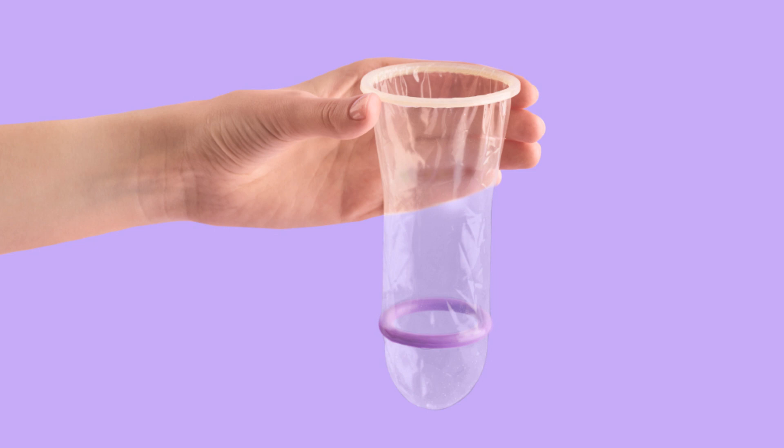Step 4 — Place the condom on the tip of the penis: Pinch the tip of the condom to leave some space for semen. This helps prevent air bubbles and reduces the risk of the condom breaking. Step 5 — Unroll the condom: Unroll it down the length of the erect penis.